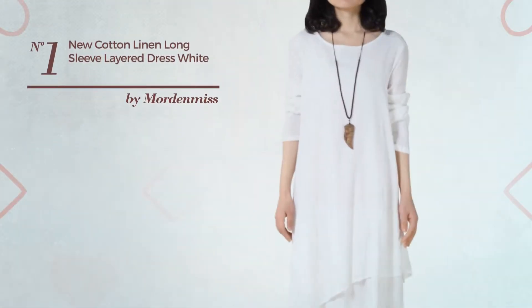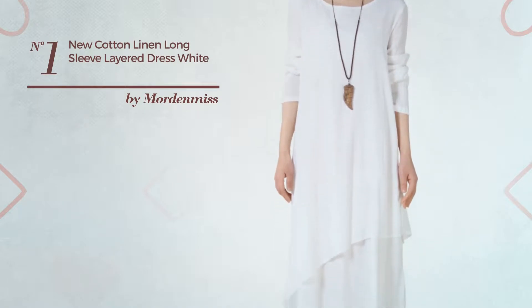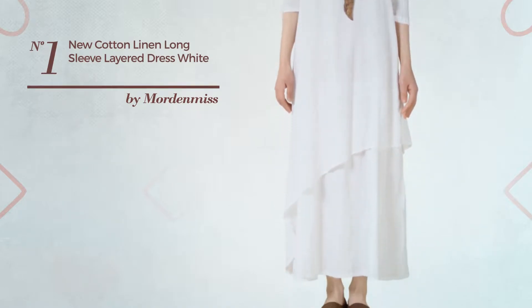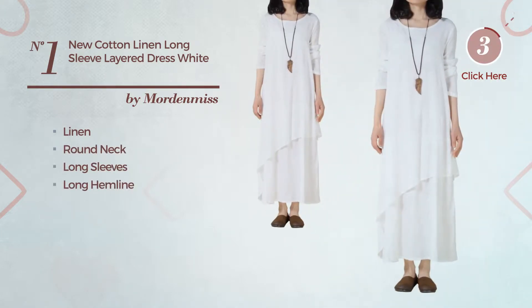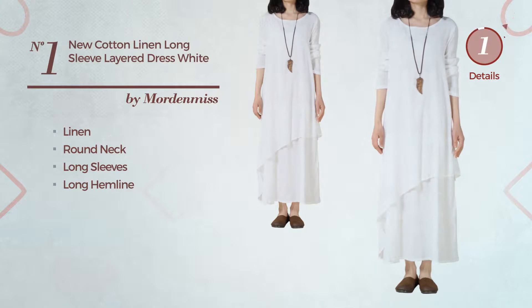Number 1: An All-Spring Suit Dress. Featuring a great look, made of soft linen, this dress includes round neck, long sleeves and long hemline. Available in 9 colors.